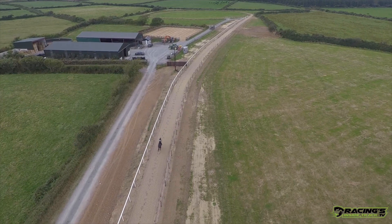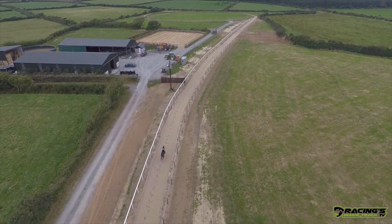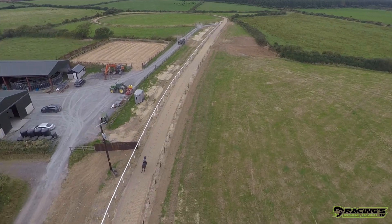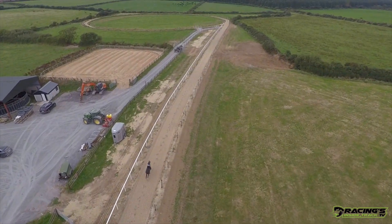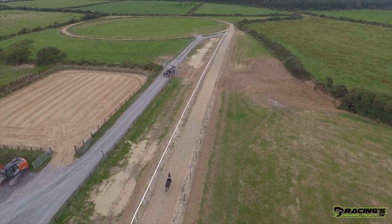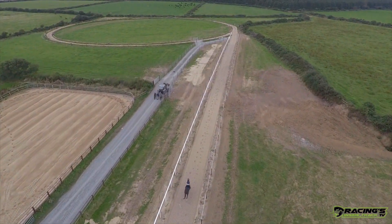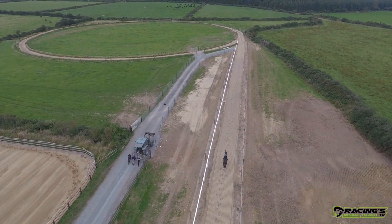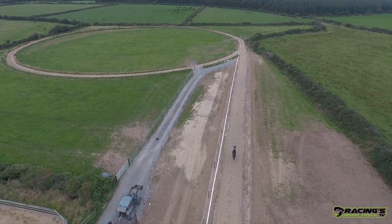So you get the sand from Mick and Joe Kelly and then you do all the construction part of the gallop yourself? Yeah, that's it. And how long would a gallop like this — two and a half furlongs adding on to a round gallop — roughly take? Start to finish it took two weeks, and then we had to put up the white rail and the fence, another week or so.